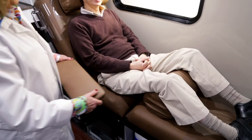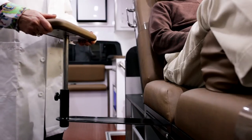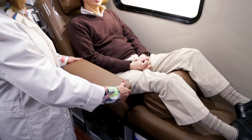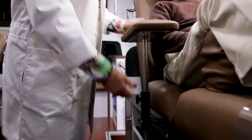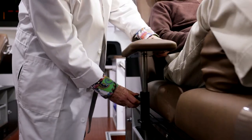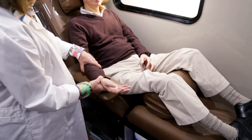The impressive adjustability of these cutting-edge lounges continues with a padded removable armrest. It can actually be adjusted six ways, so your donors will be comfortable no matter their height or seating position, and it can be easily removed to accommodate larger donors. Plus, it can be seamlessly interchanged for both right and left draws.